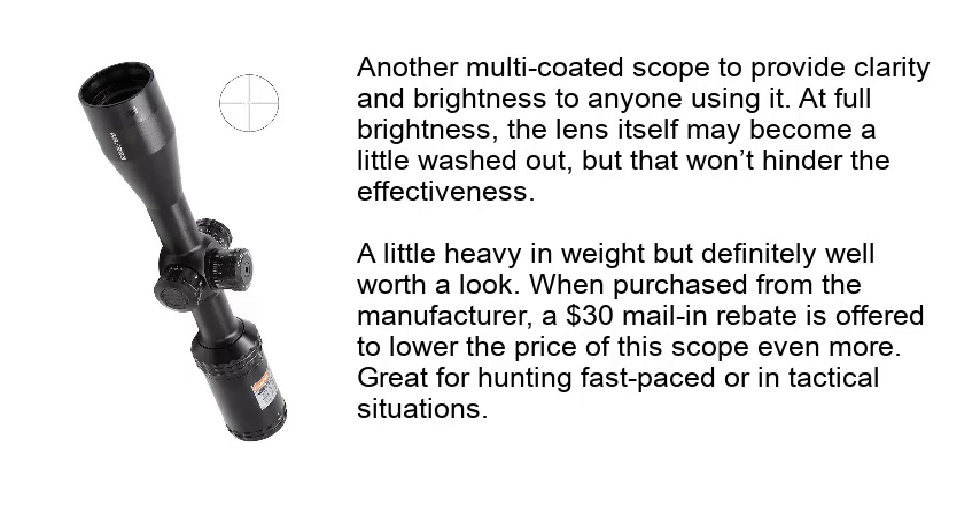A little heavy in weight but definitely well worth a look. When purchased from the manufacturer, a $30 mail-in rebate is offered to lower the price of the scope even more. Great for hunting fast-paced or in tactical situations.